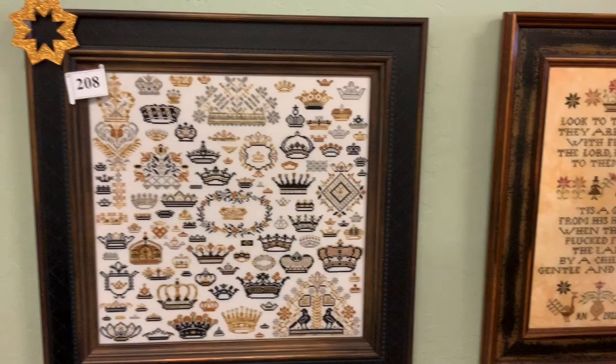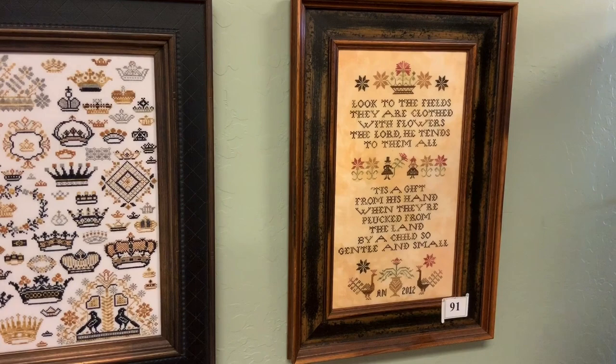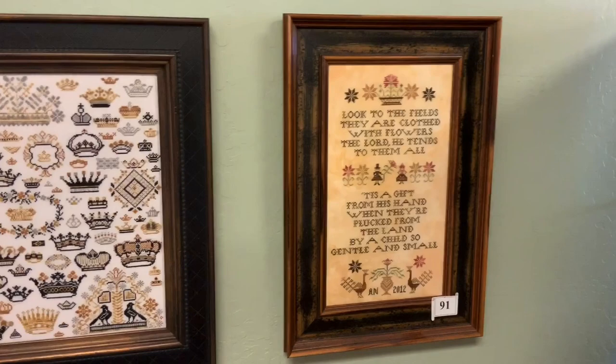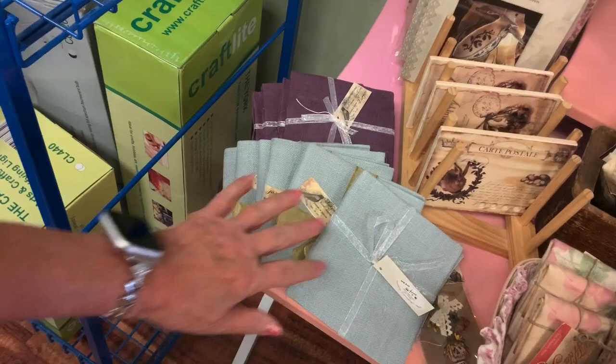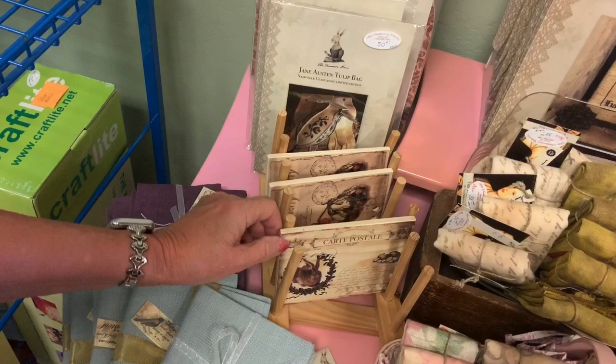Next to it I think this is by Plum Street. I just love the verse: 'Look to the fields, they are clothed with flowers, the Lord he tends to them all. 'Tis a gift from his hand when they're plucked from the land by a child so gentle and small.' Many times I'm attracted to a sampler because of the verse — it speaks to you. Underneath that we have our Primitive Hare, and more great hand-dyed linens — these are more Nikki's Creations linens in blue and purple, plus some thread keeps with a strawberry and a bunny.